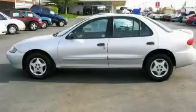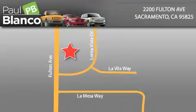Please call today to reserve this vehicle for a test drive. EZ Auto Solutions is located at 2200 Fulton Avenue in Sacramento. Our goal is to exceed all of your expectations to ensure that you'll return for future visits.